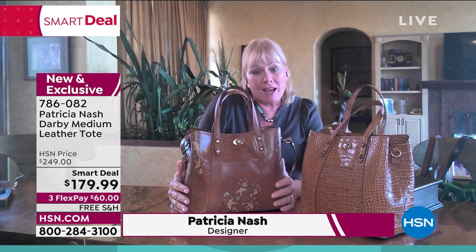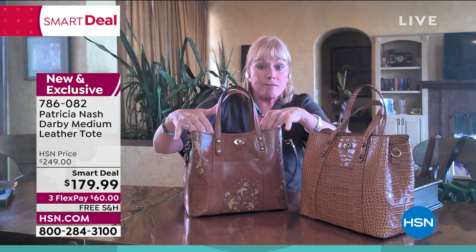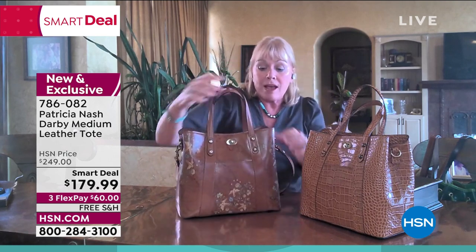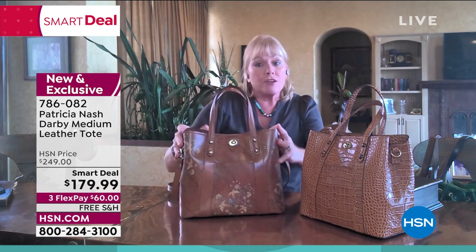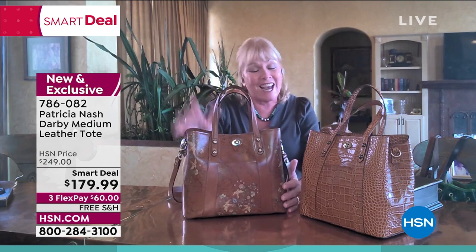It's just an amazing bag because it gives you that openness of a tote, the hand grip of a satchel, and the security of that center compartment zip where you can put all your personal things — your wallet, your passport, things like that. So it's fantastic.